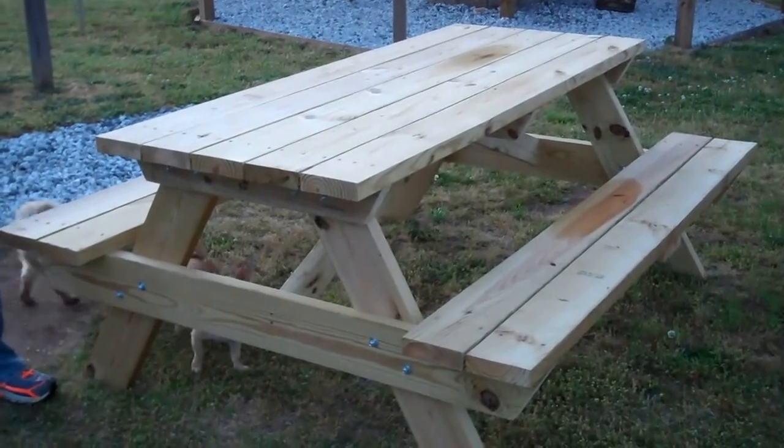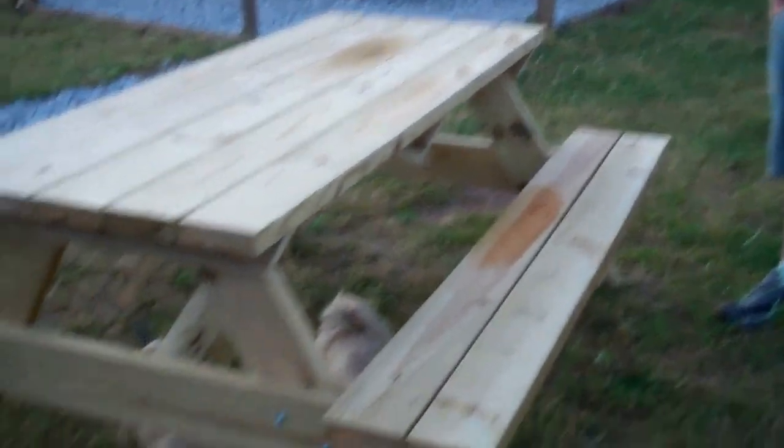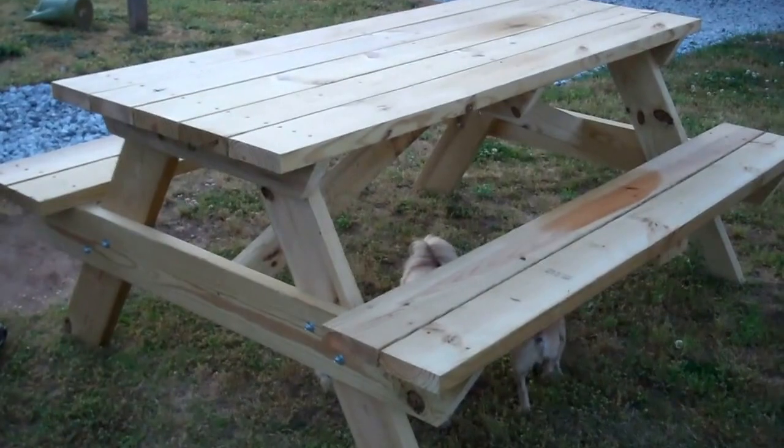You see these everywhere, folks — this is a picnic table and it's all treated. Now, you make them in different sizes? What's the size on this one? Six-foot unit. Okay, and what does it sell for?